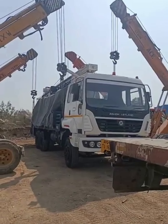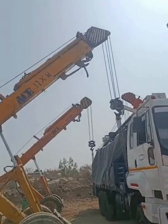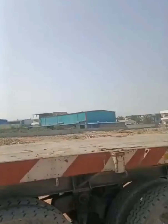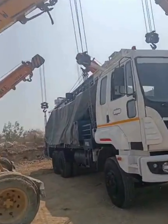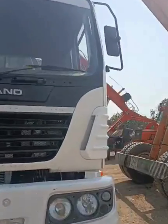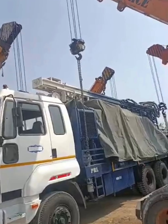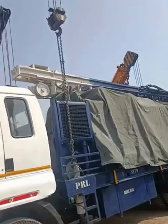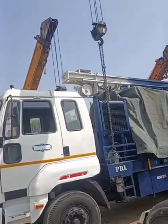We can see the Ashok Leyland truck, 10 tire. All the four cranes are ready to be picking up the machine and we can see the trailer here. This has got 1100 by 300 compressor LG LG.